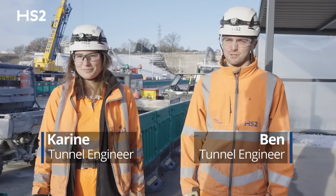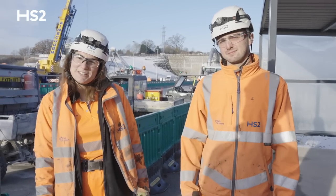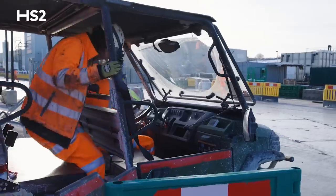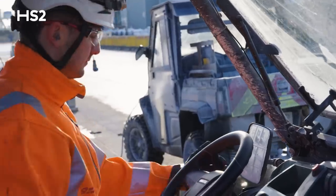Hi, I'm Karin. And I'm Ben. We're both tunnel engineers on HS2's Chiltern Tunnels. We're here today to celebrate a huge milestone — each TBM has reached the halfway point of the 10-mile drive. We're going to get into one of these buggies here and take you into the tunnel to show you the progress we've made.